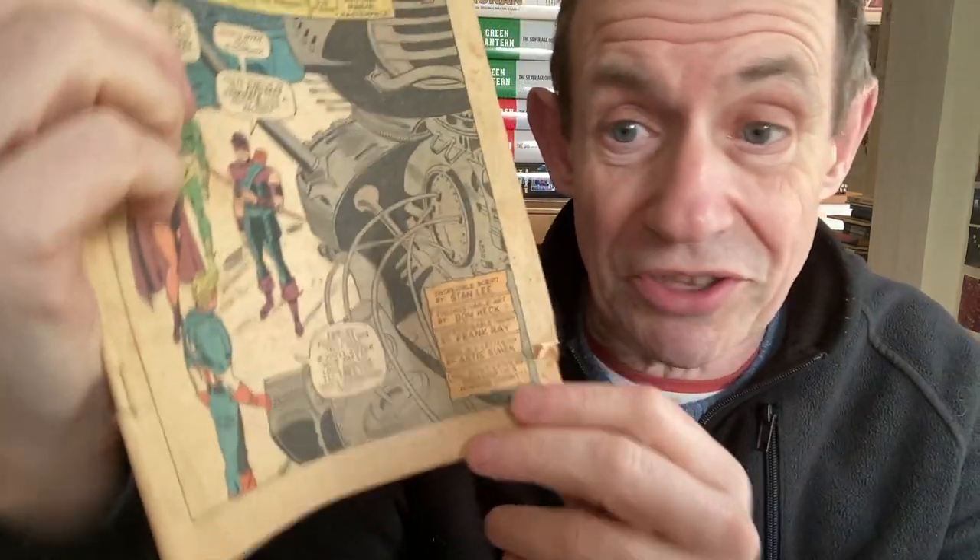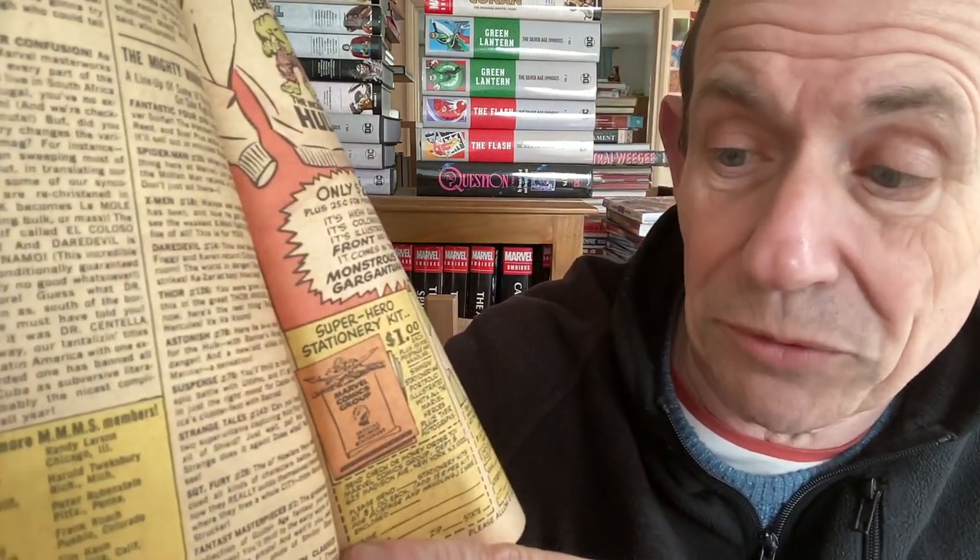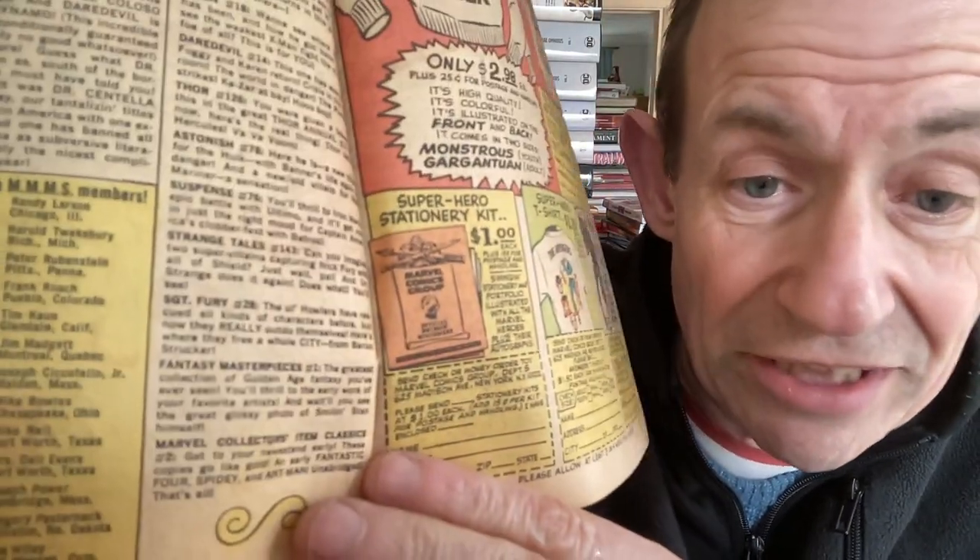Maybe they'd need two volumes to balance it. This one is the Avengers - I'm not certain which issue. You've got the Mighty Marvel Checklist and Bullpen Bulletins. Fantastic Four 49 - I wonder what happened in that Galactus story. Spider-Man, X-Men 18, Strange Tales 143, and they included Mighty Marvel Collector Item Classics - the reprint magazines. They would often include those fantasy masterpiece reprints.